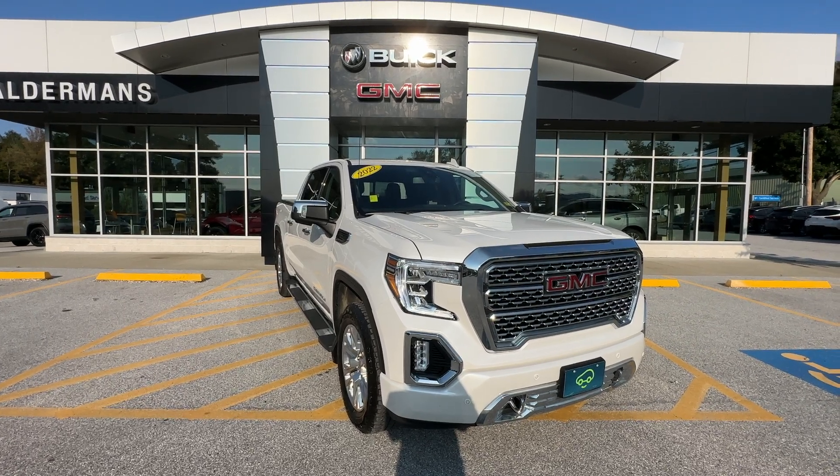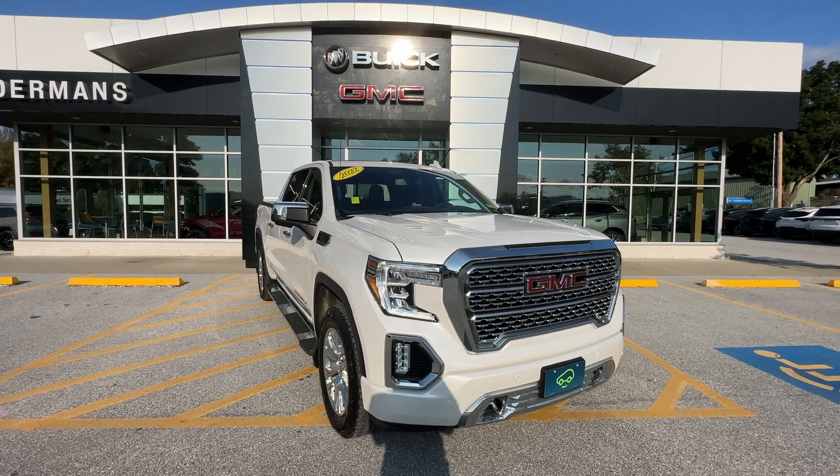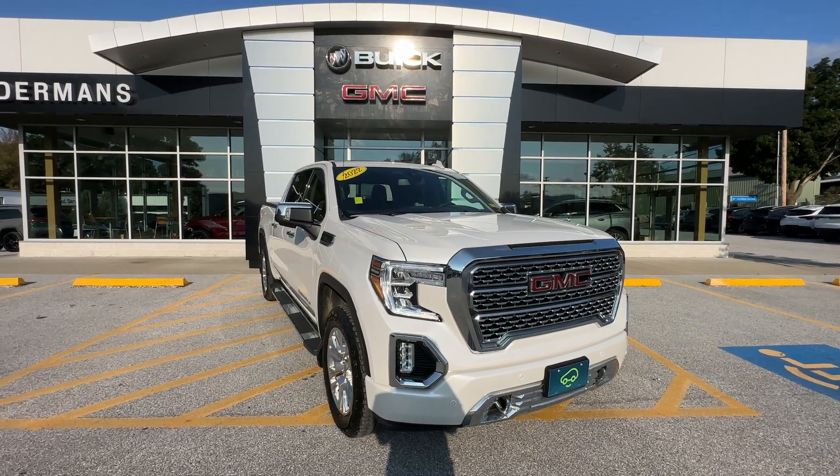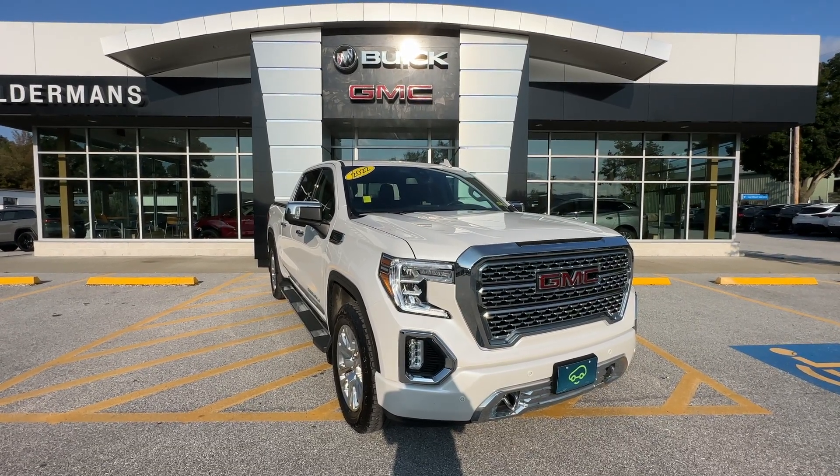Good afternoon, Keith. Carly here with Alderman Chevrolet Buick GMC, Vermont's favorite car dealership. Keith, I wanted to thank you for your recent request for information on this 2022 GMC Sierra.